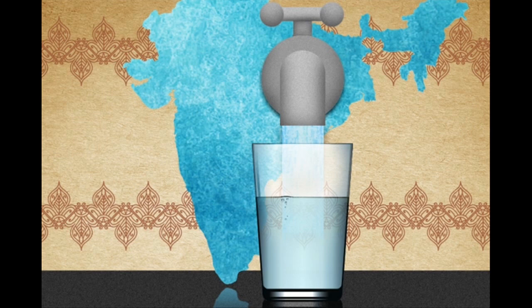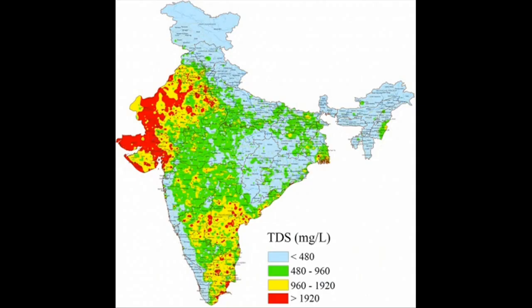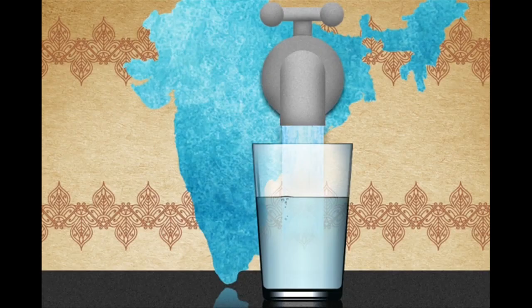Around the world, there is more salty groundwater than fresh, drinkable groundwater. For example, 60 percent of India is underlain by salty water, and much of that area is not served by an electric grid that could run conventional reverse osmosis desalination plants.